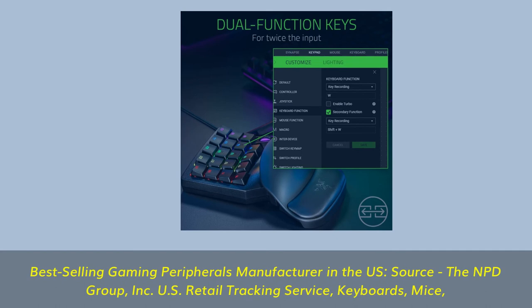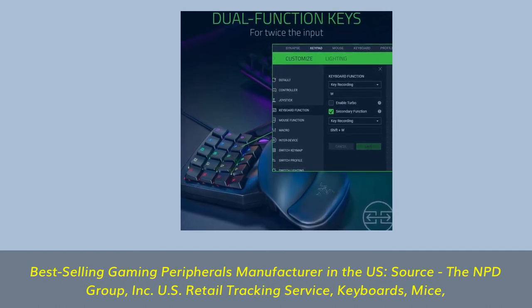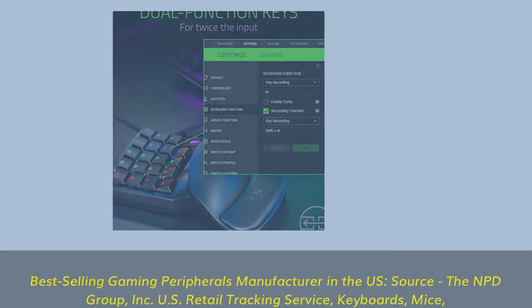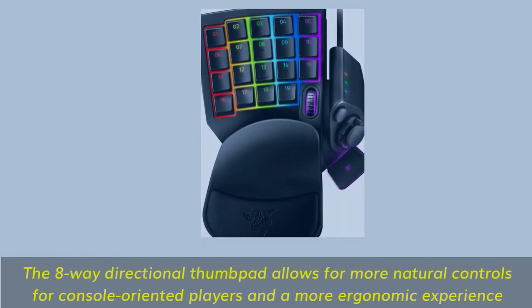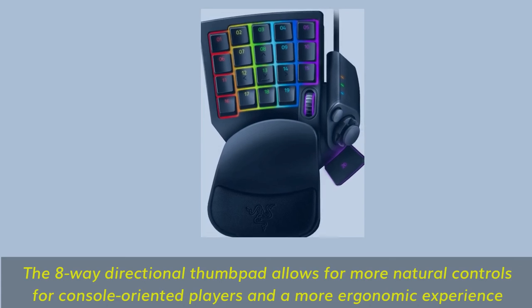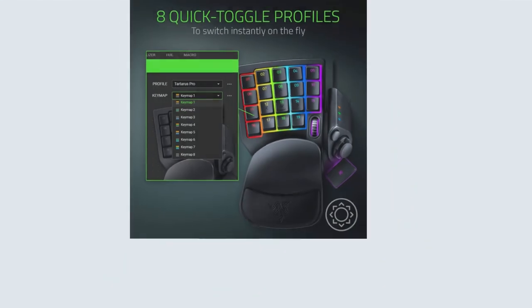Razer is the best-selling gaming peripherals manufacturer in the US, according to The NPD Group Inc. US retail tracking service, covering keyboards, mice, PC headsets, and PC microphones in the gaming category, based on dollar sales from 2017 to 2021.